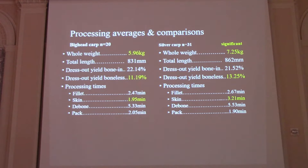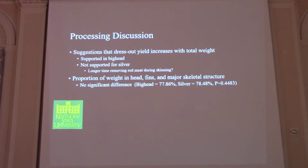The differences we saw in our processing data were that our silver carp were on average larger than our big head carp, we had better dress-out yield from silver carp, and it took longer to skin the silver carp — likely because silver carp had more red meat, requiring more time to work the fillet. There were some suggestions that larger fish would show better dress-out yields; that was supported in big head carp but not in silver carp, again possibly due to red meat prevalence. We also checked whether big head carp had more weight tied up in their head — it turns out there's no difference. Both species have roughly 78% of their weight tied up in their head, fins, and major skeletal features.